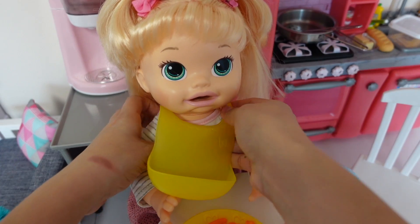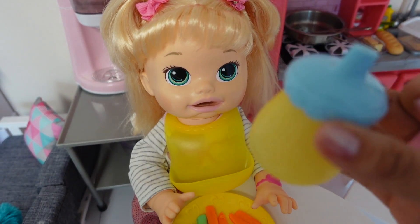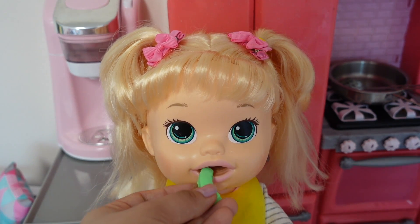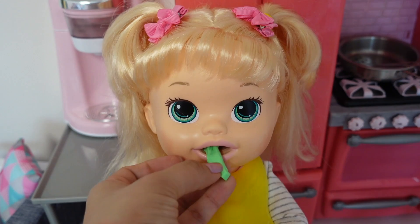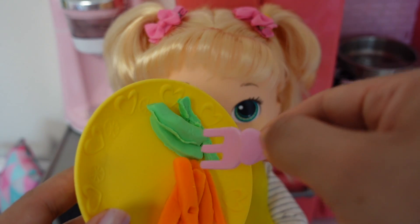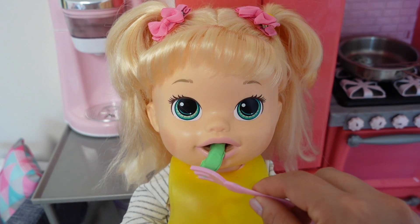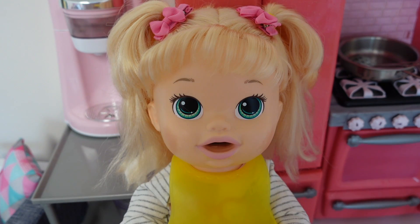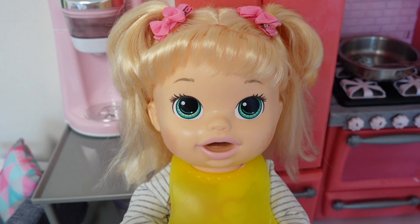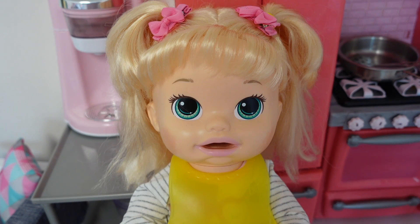Nina, dinner is ready! So there we have some carrots and apples for you, and we have a drink here for her. The doll says: Mommy, is it snack time? Snacks please. Mommy, I'm hungry. Yum! Super duper. That looks yummy.